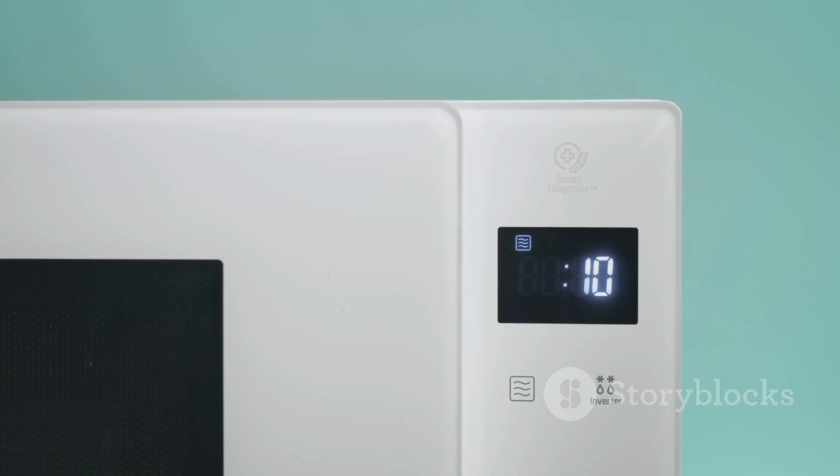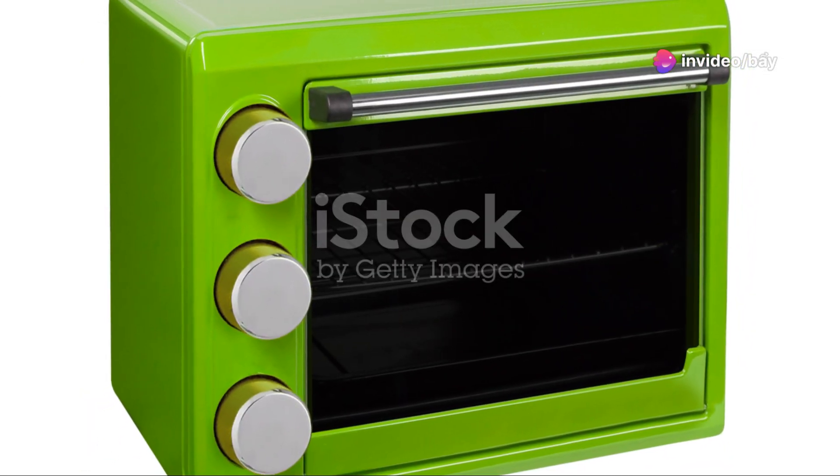The CMM-091-AGN joins retro fascination with state-of-the-art highlights. This microwave isn't simply practical — it's a style symbol.